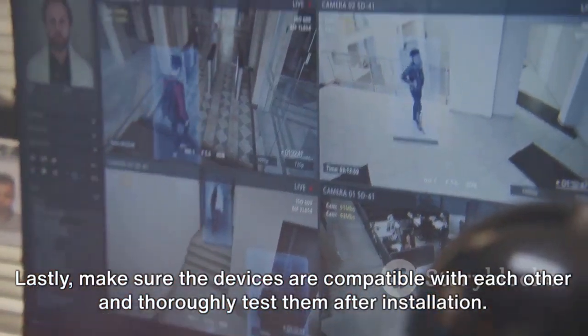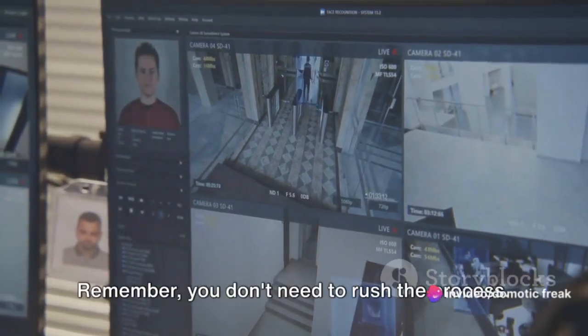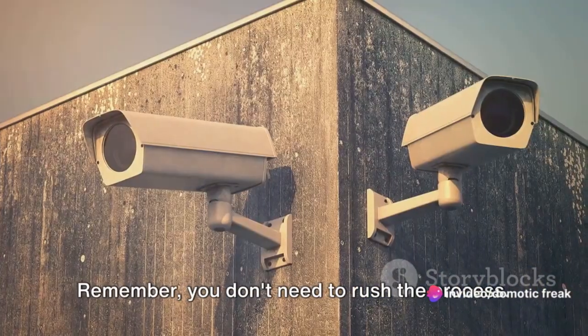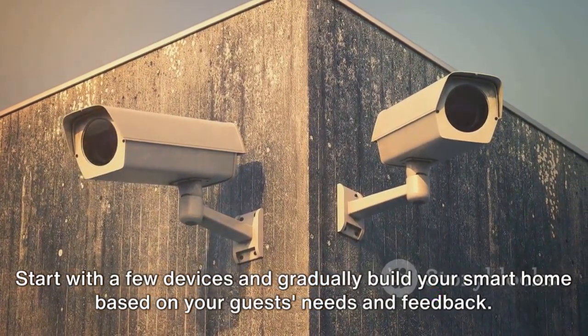Lastly, make sure the devices are compatible with each other and thoroughly test them after installation. Remember, you don't need to rush the process. Start with a few devices and gradually build your smart home based on your guests' needs and feedback.